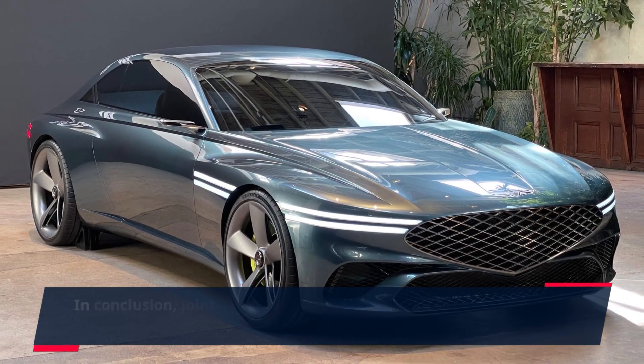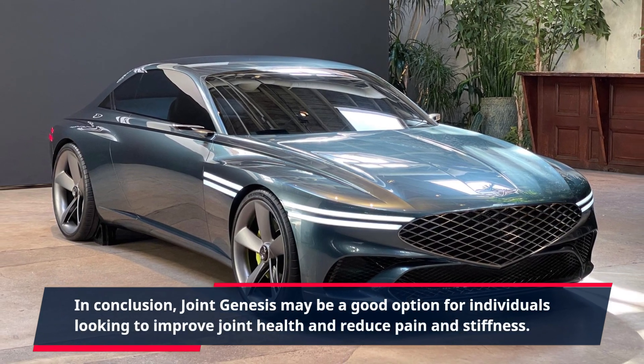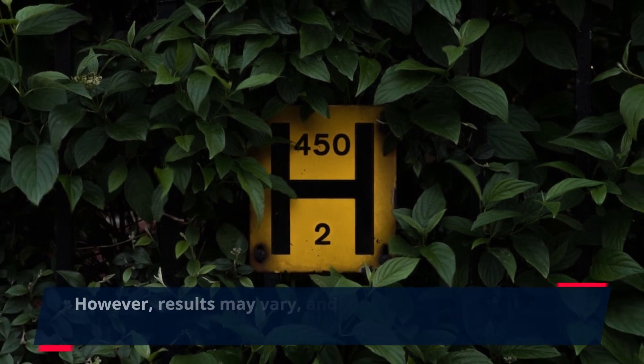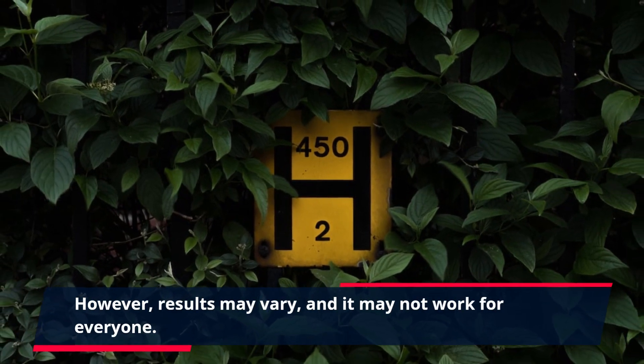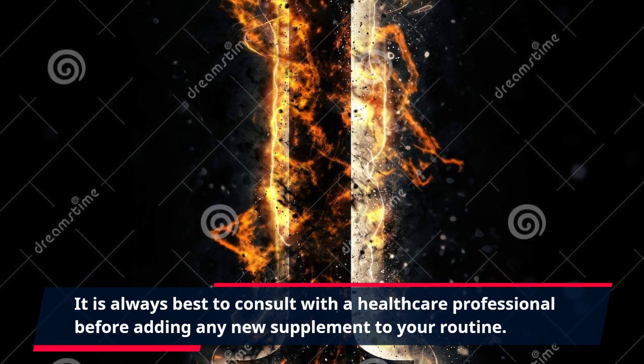In conclusion, Joint Genesis may be a good option for individuals looking to improve joint health and reduce pain and stiffness. It contains natural ingredients and has received positive reviews from some users. However, results may vary, and it may not work for everyone. It is always best to consult with a healthcare professional before adding any new supplement to your routine.